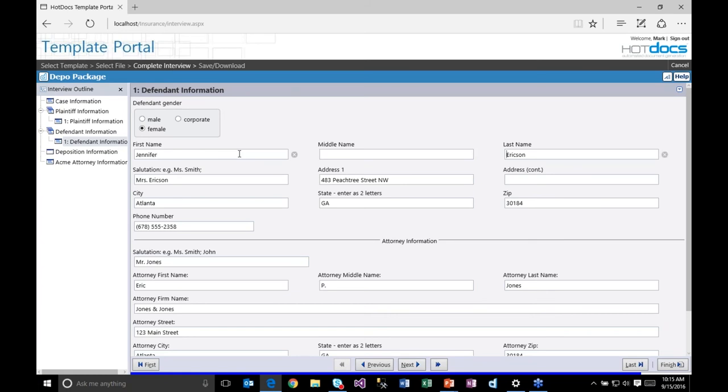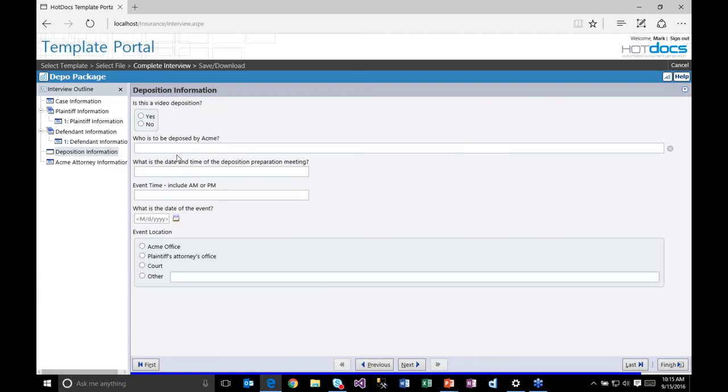The interview process is driven completely by the template created by the template author. The user sees an outline of the pages of questions they need to complete, and they can go through and answer each question. They'll see different question types and can tab through or click in fields to answer questions.